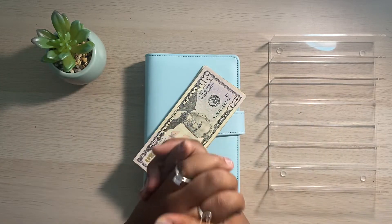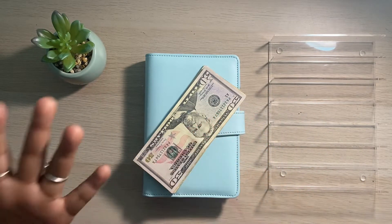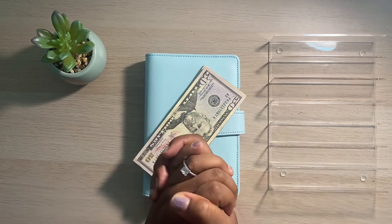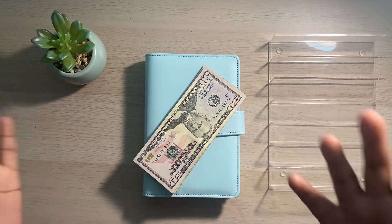I used to upload every Tuesday and Thursday, but I am going to be switching up my upload schedule just a little bit. You can still expect two uploads per week from me. By the title of today's video, you can see that I am going to be cash stuffing some of my sinking funds today.